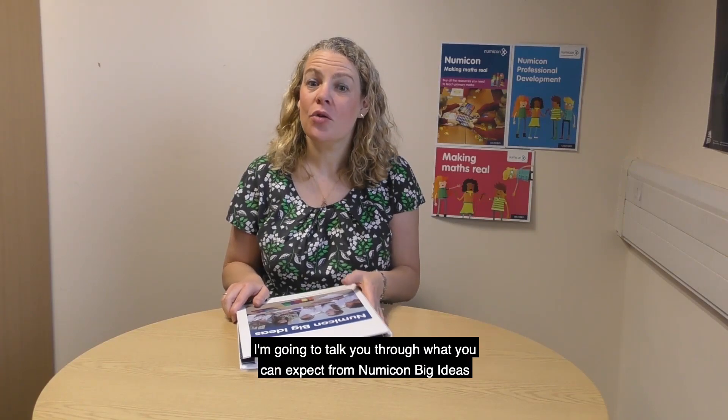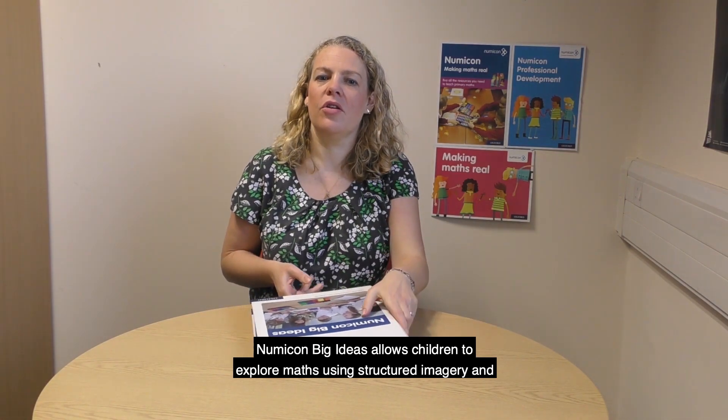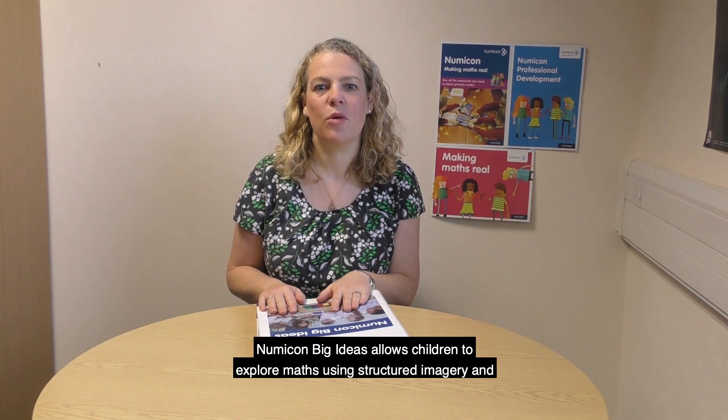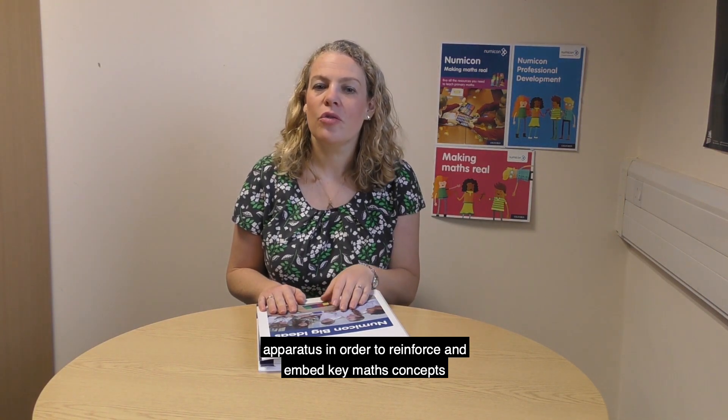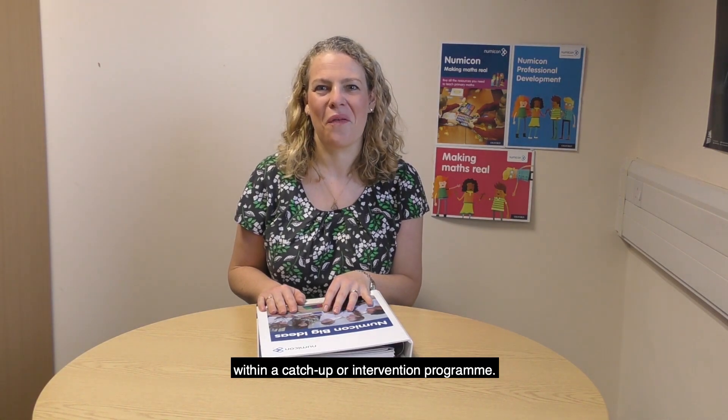Hello, I'm Becky Bradshaw and I work in the primary maths team at Oxford University Press. I'm going to talk you through what you can expect from Numicon Big Ideas. Using the proven Numicon approach, Numicon Big Ideas allows children to explore maths using structured imagery and apparatus in order to reinforce and embed key maths concepts within a catch-up or intervention programme.